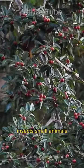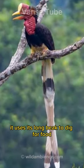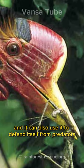The Helmeted Hornbill is an omnivore, and its diet consists of fruits, insects, small animals, and even snakes. It uses its long beak to dig for food, and it can also use it to defend itself from predators.